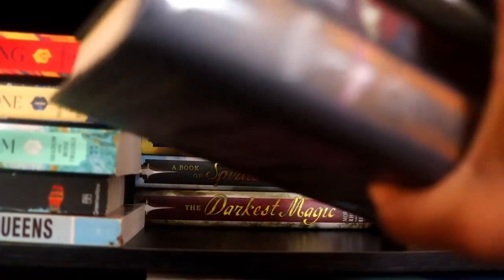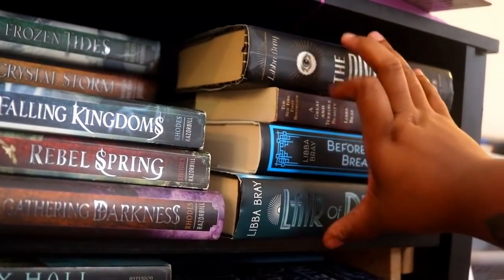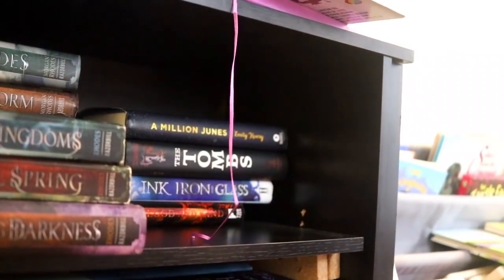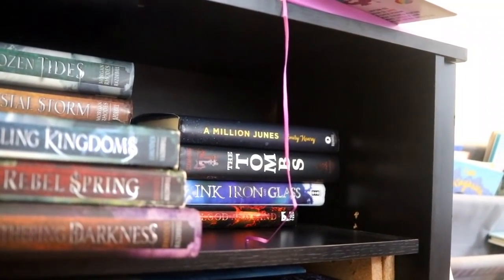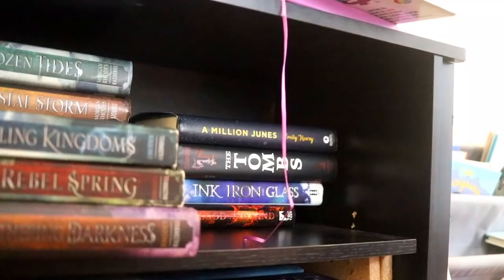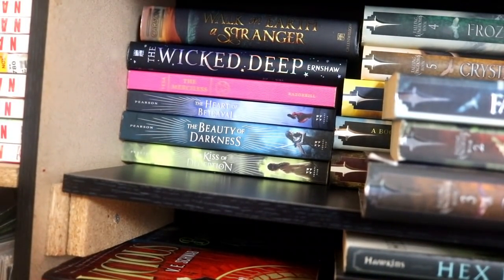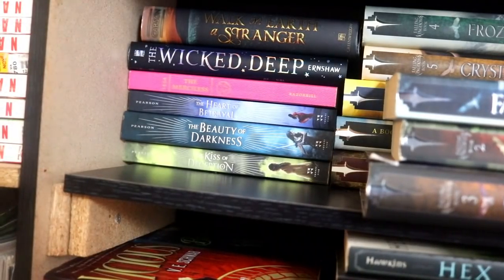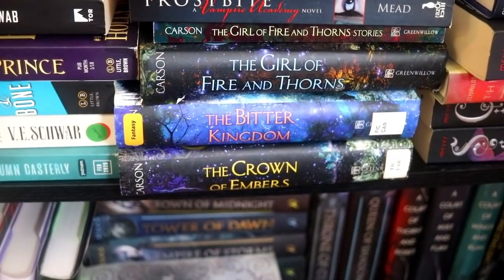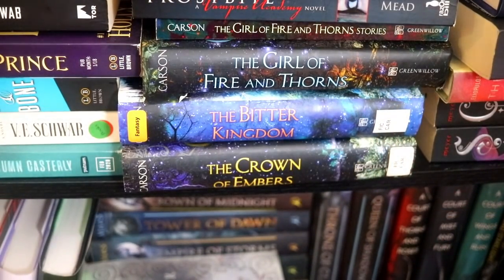Leigh Bardugo books and behind those I have some signed books I wanted to give away — Ink and Bone and Ink and Glass and Tombs. The Remnant Chronicles by Mary E. Pearson which I haven't read yet. And Rae Carson — the rest of her books: The Girl of Fire and Thorns, The Bitter Kingdom, and Crown of Embers. These are old library copies I bought used — I don't have a problem with used library copies, the story's still there. I'm just not someone who needs all my books in perfect condition.